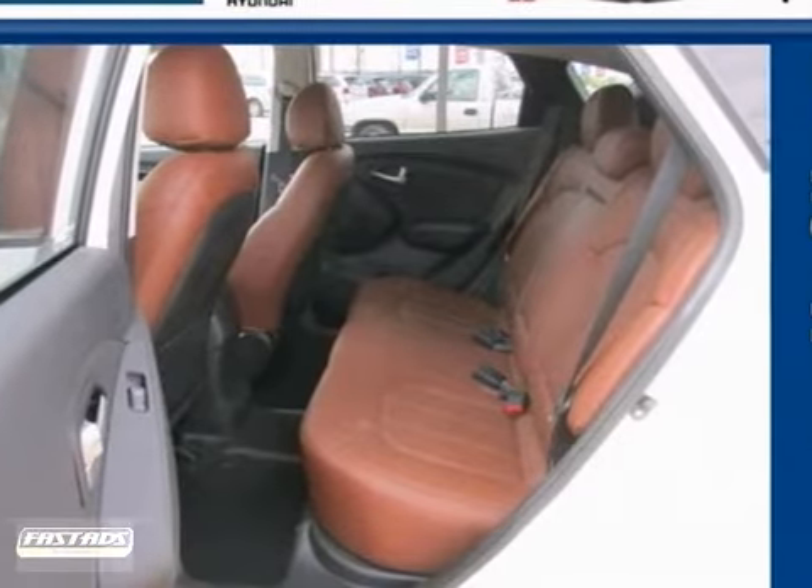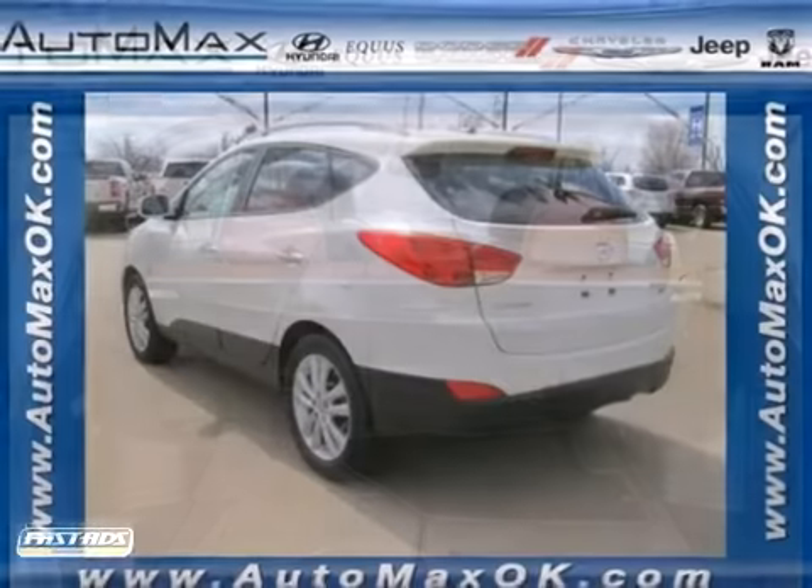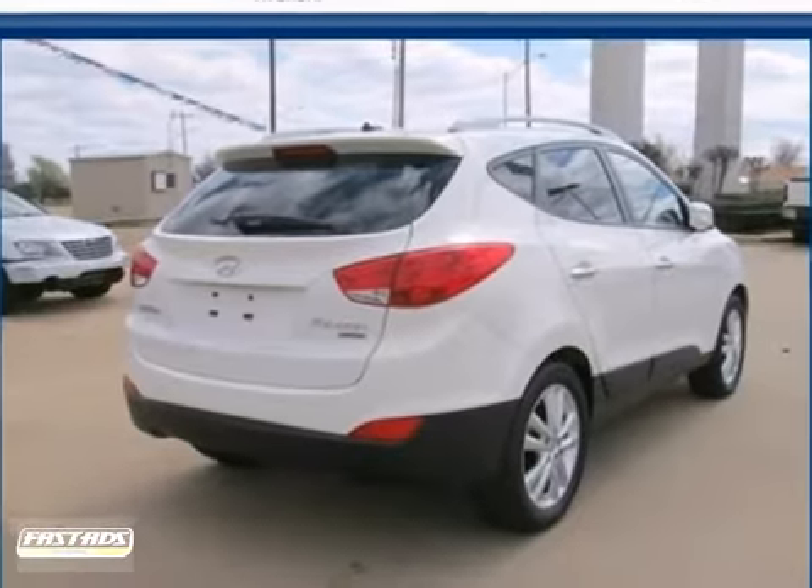If you're looking for a versatile crossover SUV with great handling and supreme comfort, look no further than the ever popular Tucson. Come on in today and take it for a test drive.